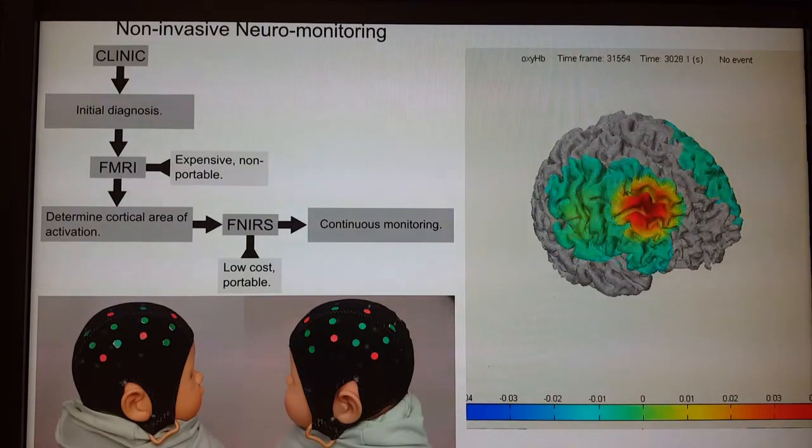The idea here is we take this light, we shine it on top of the brain like we see here in this infant, and we can do continuous monitoring of the blood changes in the brain.